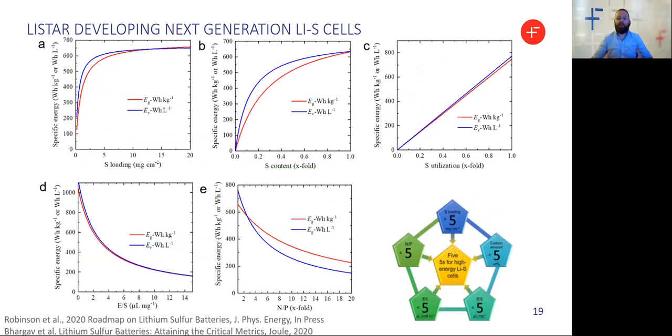In any system there are optimization requirements, and lithium sulfur is no different. As part of our LIFESTAR road mapping effort — to be published in the Journal of Physics Energy — we outline the impact of a number of these targets on a lithium sulfur cell. Taking one example, you can see the impact of reducing the electrolyte-to-sulfur loading ratio on our cells. It's not just limited to minimizing electrolyte volume; by optimizing sulfur loading, sulfur content, and sulfur utilization alongside optimizing the anode-to-cathode materials ratio, we can have a really significant impact on the specific energy of our cells, entirely consistent with previous literature.